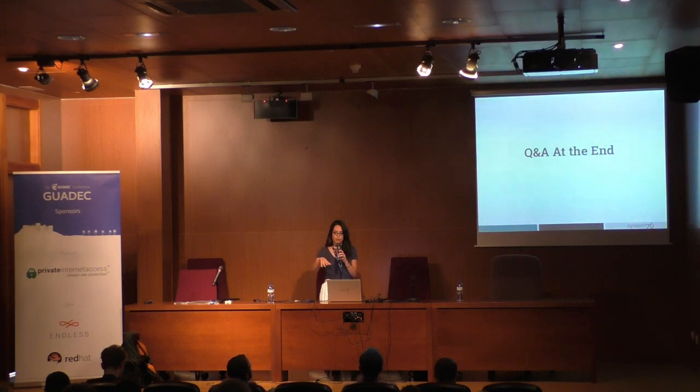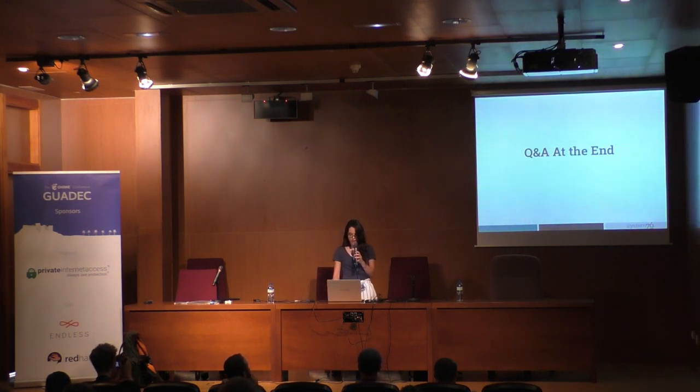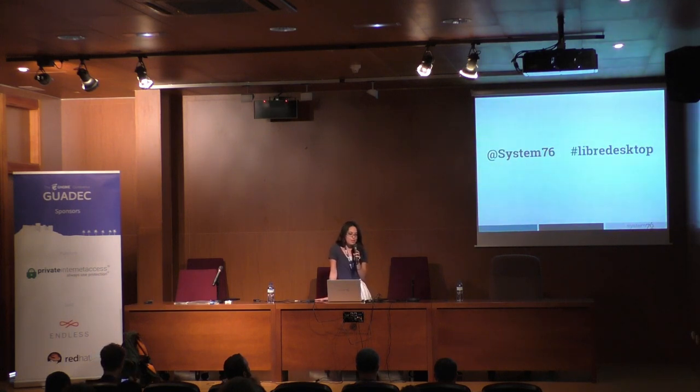I will have all the questions and answers at the end. There's going to be plenty of time for that. So if at any point in the presentation you find a slide interesting or find information interesting and you want to share it, you can tag at System76 or use the hashtag LibreDesktop.